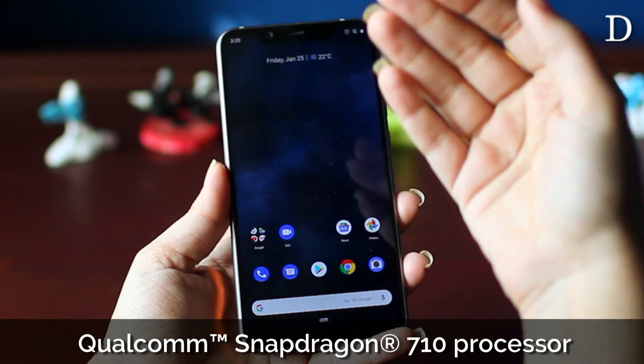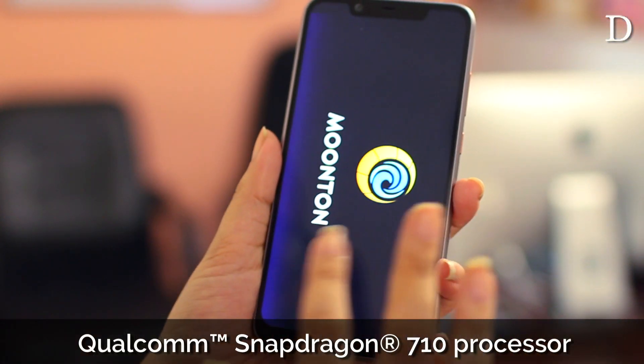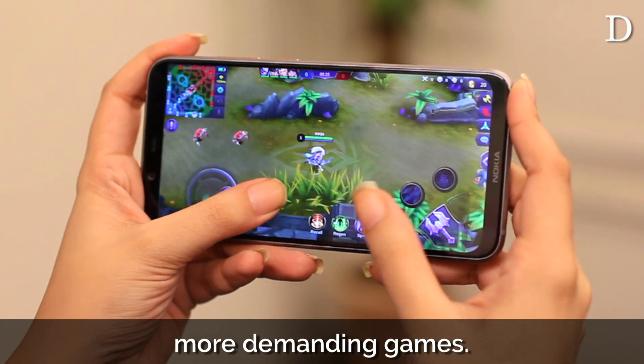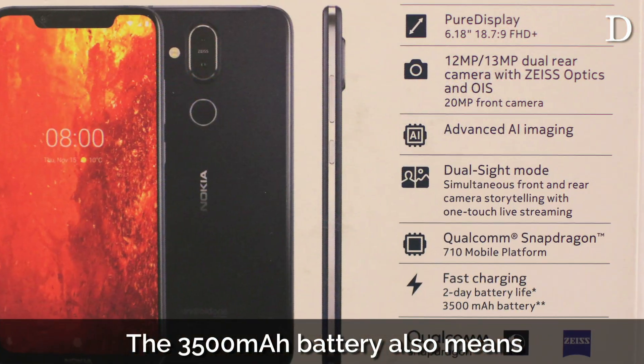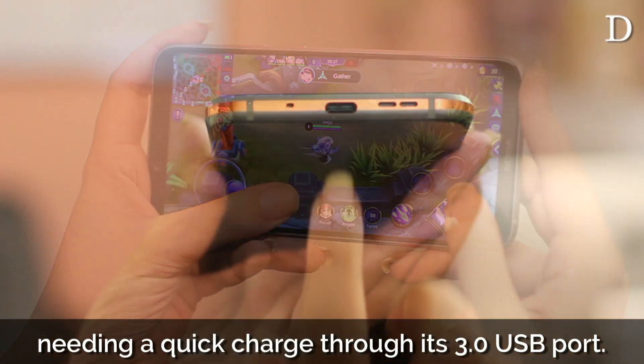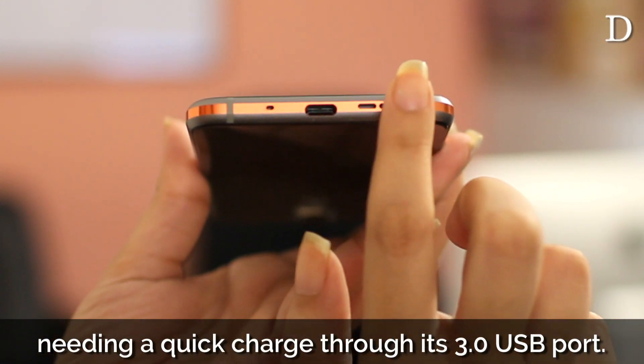The phone also has a powerful Qualcomm Snapdragon 710 processor, which promises some heavy-duty work and can handle your more demanding games. The 3500mAh battery means you can use it all day without worrying about needing a quick charge through its USB 3.0 port.